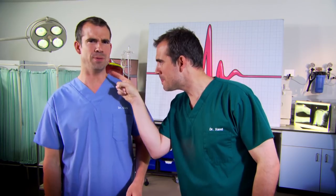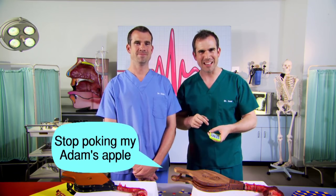It's definitely more obvious for us boys, because our larynxes grow more than girls, and so it pushes this bit out — it's called your Adam's apple. Why don't you poke your own Adam's apple? It's more fun poking yours. Stop it, it's really annoying — really annoying, like sending somebody loads of text messages. Stop poking my Adam's apple!